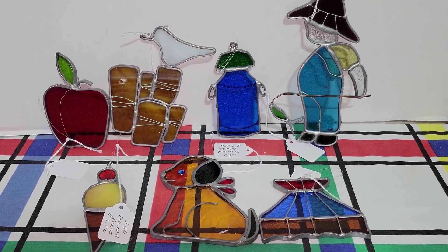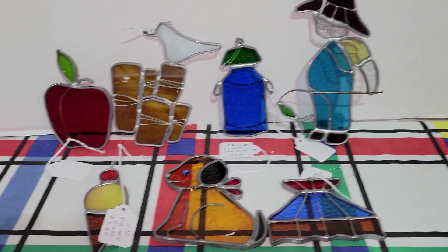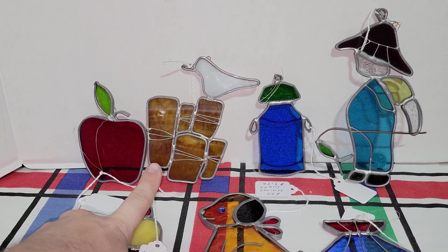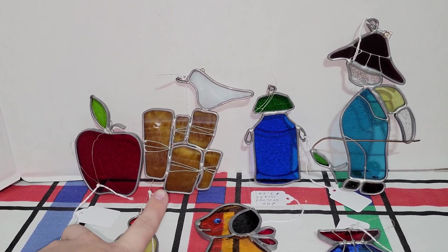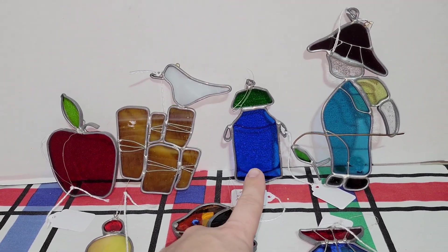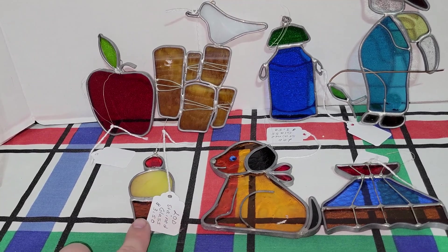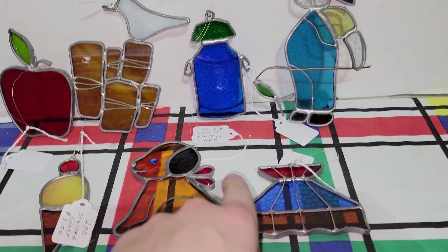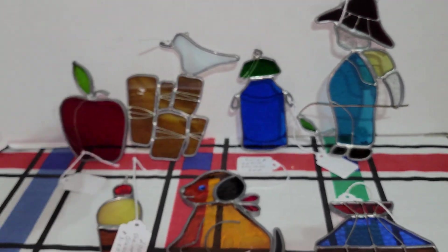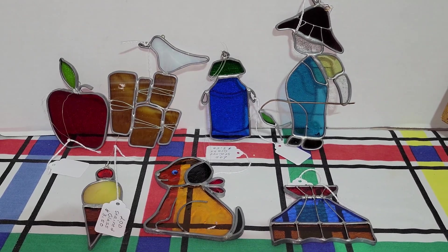I know you all love the old sun catchers, and when I can get them inexpensively I will pick them up. We've got an apple — which I think would be a great gift for a teacher — a seagull on some wooden stumps or a rock formation, what looks like a water canteen or water jug, a boy fishing, an ice cream cone, a cute little doggy, and a Tiffany-styled shade. I am really excited to bring these to you all. A collection of them in a window would be really, really great.